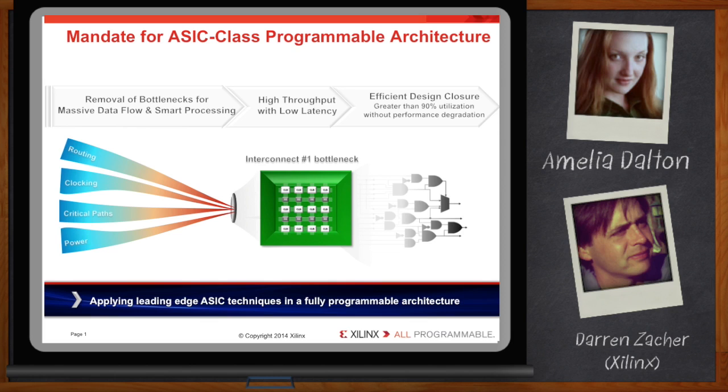The UltraScale architecture addresses these challenges by applying leading-edge ASIC techniques in a fully programmable architecture, addressing not only the limitations to scalability of total system throughput and latency, but directly addressing interconnect — the number one bottleneck to system performance at advanced nodes.